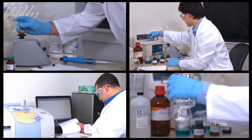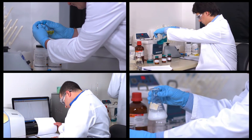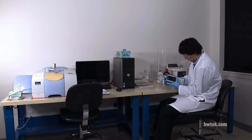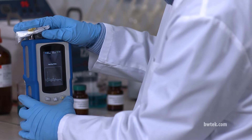Our devices have an unbeatable return on investment. Not only do they increase productivity and integrate seamlessly into your current workflow, B&W Tech instruments reduce material hold and labor costs in material acceptance processes.